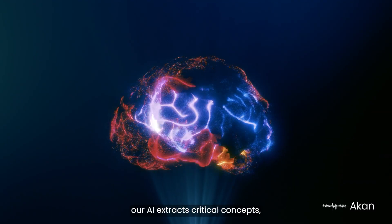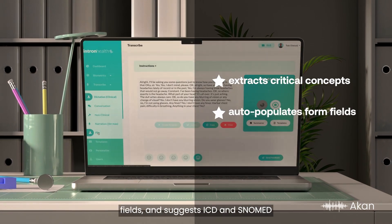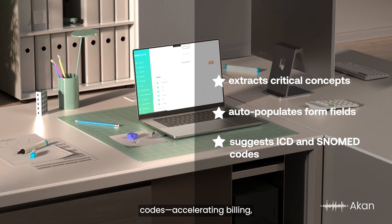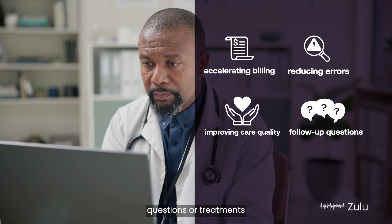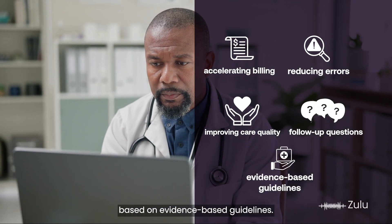Beyond drafting notes, our AI extracts critical concepts, auto-populates form fields, and suggests ICD and SNOMED codes. Accelerating billing, reducing errors, and improving care quality. It even recommends follow-up questions or treatments based on evidence-based guidelines.